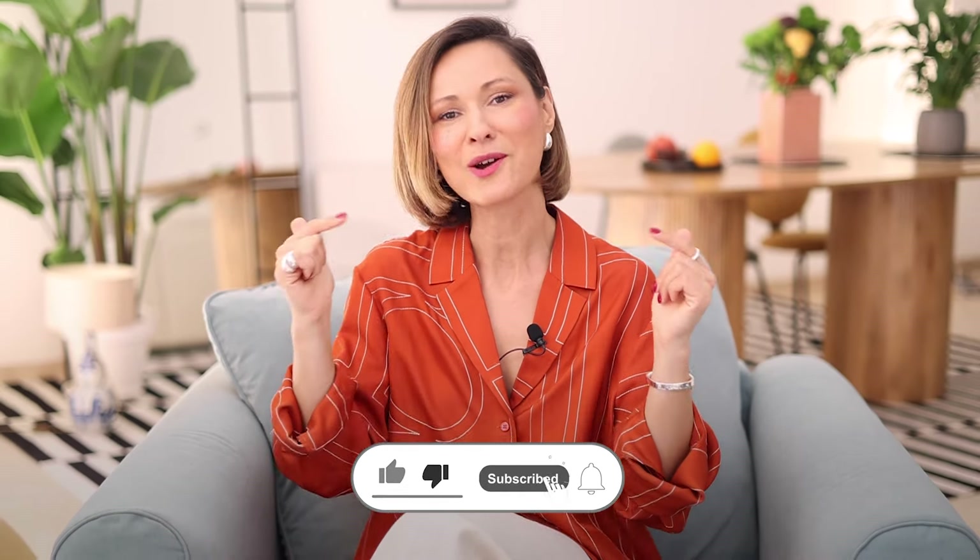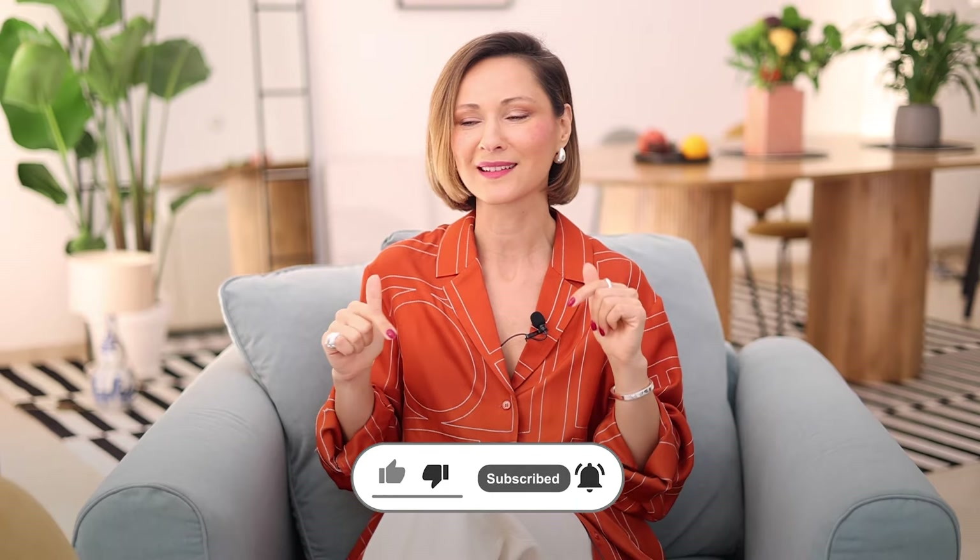Hello beautiful people, my name is Elena and from my own experience I know that everyday styling can be very time-consuming unless you apply these easy 7 style tips and prepare your wardrobe like a professional stylist, making it work for you, not against you. Let's get started.